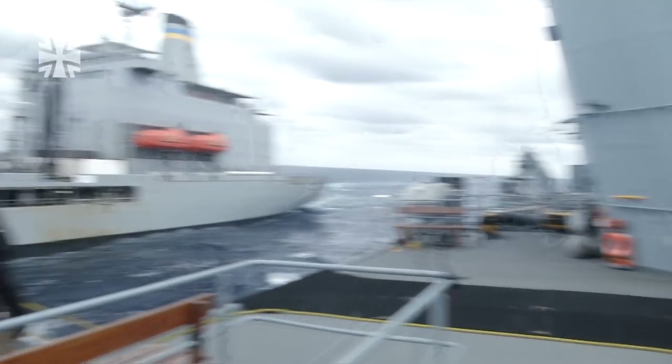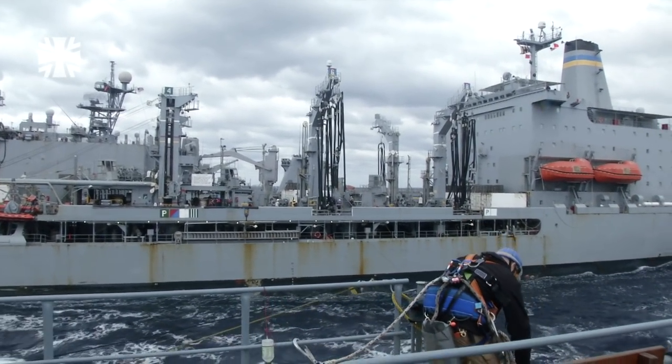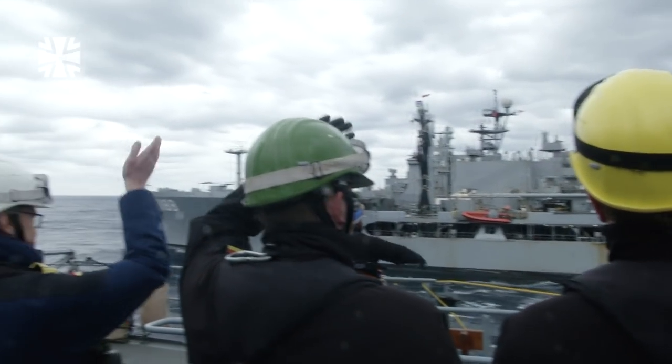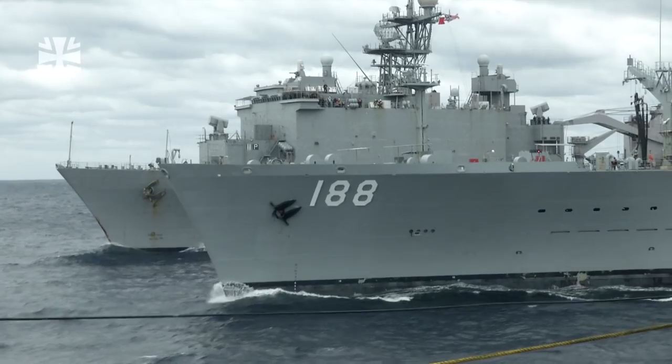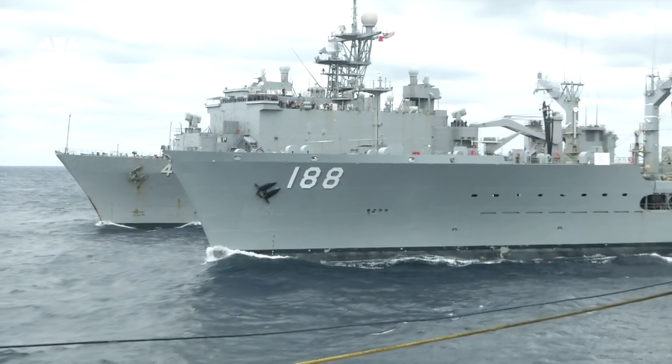Three quarters of an hour later, the Hessen is refuelled. To finish up, the German marine crew give their thanks for the successful replenishment at sea manoeuvre. Now they have enough fuel to see them through a few more days on the high seas.